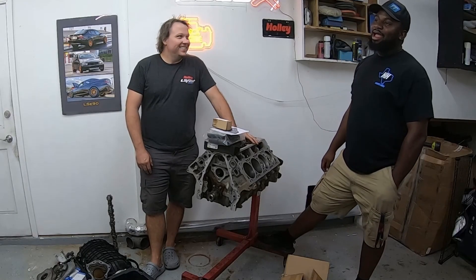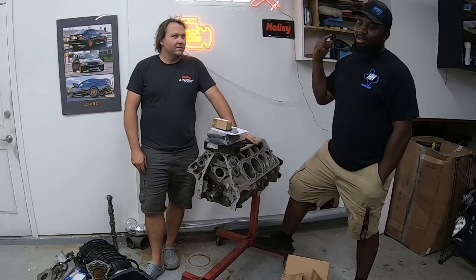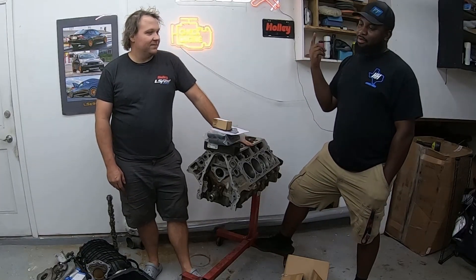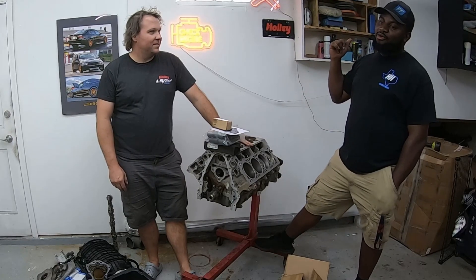Frank cashed it out for $20. The seller said you have a week to pick it up. Frank was in Houston and the seller was in Dallas, so the following weekend he went out there and picked it up and brought it back. He thinks that was about two years ago.